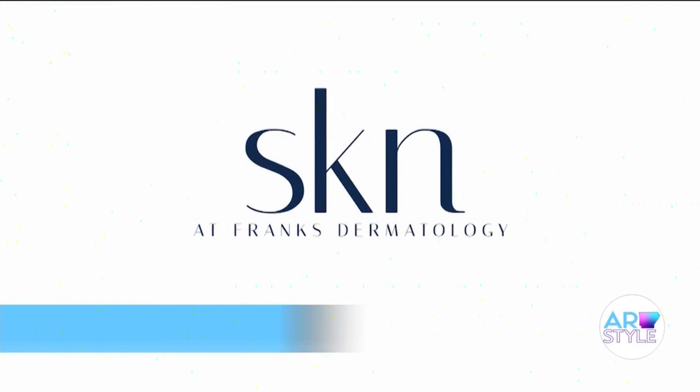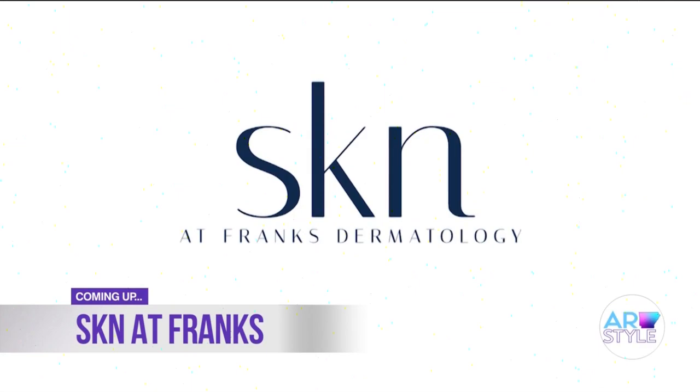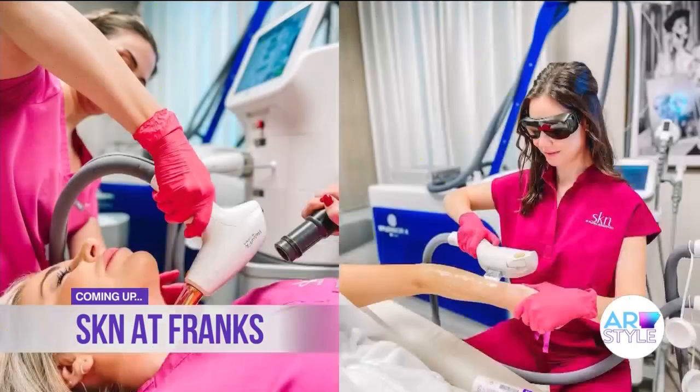My girls with the magic to make us all look younger — Rachel and Sarah from Skin at Frank's are going to join us after the break to discuss laser treatments, micro-needling, and a little thing called IPL photo fractional treatment. Stay with us — you're watching Arkansas Style on KARK.